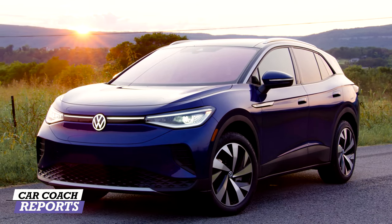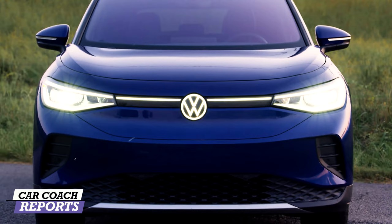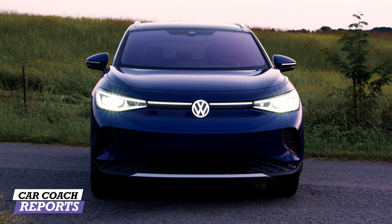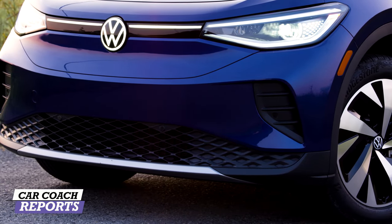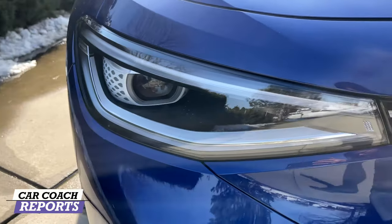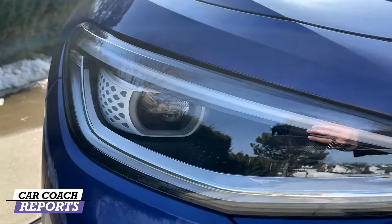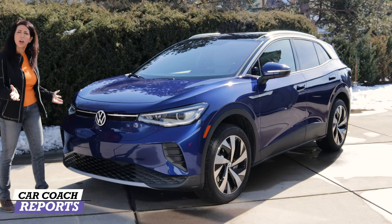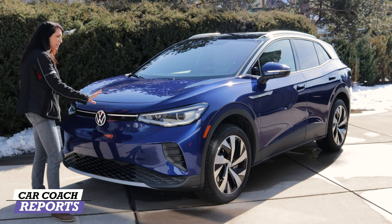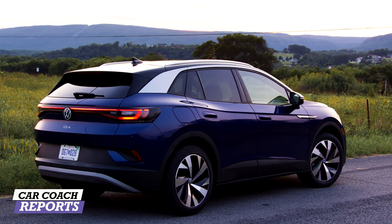I've got the LED headlights on so you can see some of the coolest features. First off, the illuminated Volkswagen logo — this is the new logo. There's an illuminated bar across the front on all ID4s, LED headlights, and daytime running lights. The headlight itself has almost a honeycomb look. Unlike Tesla, which looks completely faceless, Volkswagen has made this look like part of the VW family.